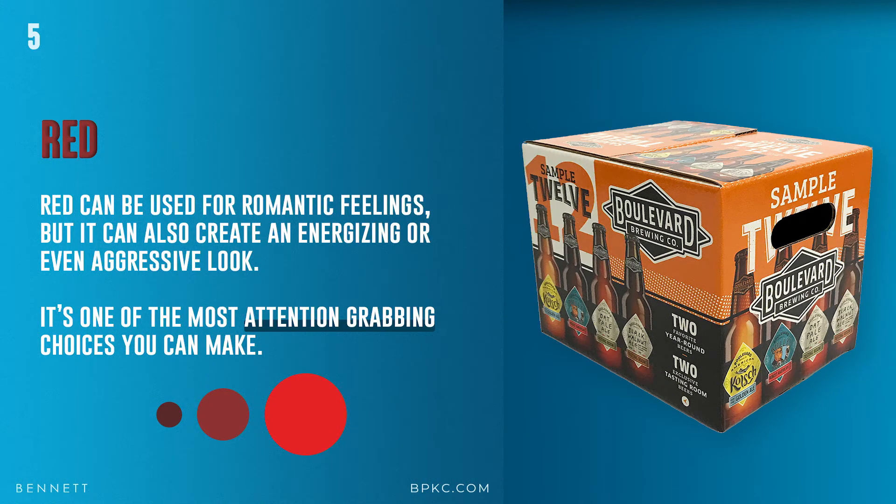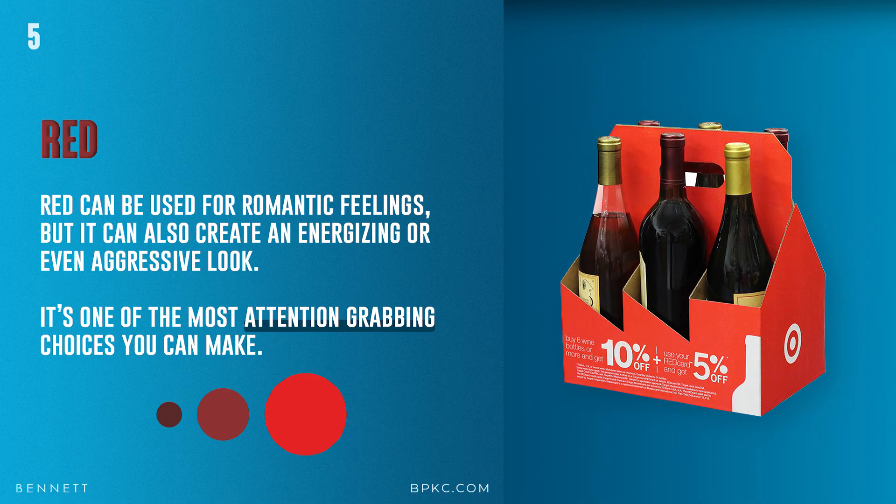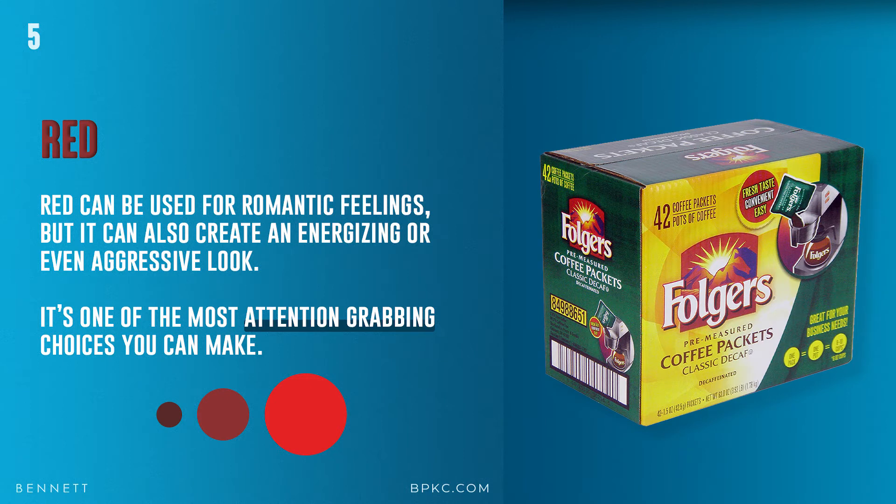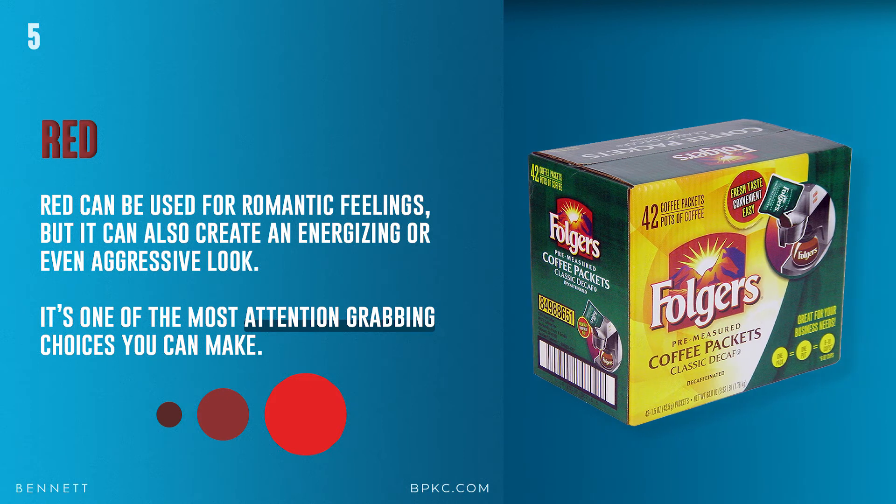And red. Red can be used for romantic feelings, but it can also create an energizing or even aggressive look. It's one of the most attention-grabbing color choices you can make. Red can be extremely bold, flattering, and attractive. It depends on the context and the shade in which you use it.